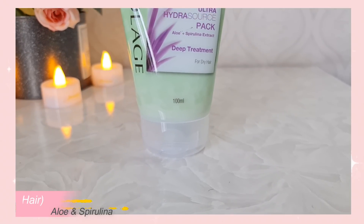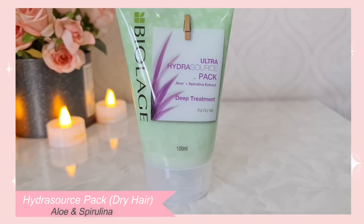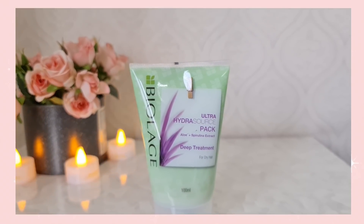If you have dry hair, then the Hydra Source pack works best as it comes with the goodness of aloe vera, which has high moisture content. It also contains spirulina which helps in strengthening your hair.